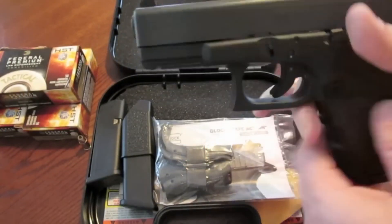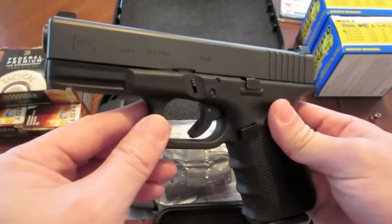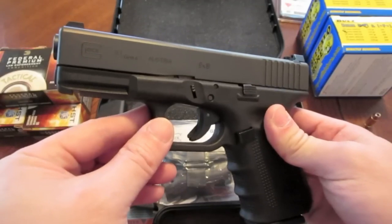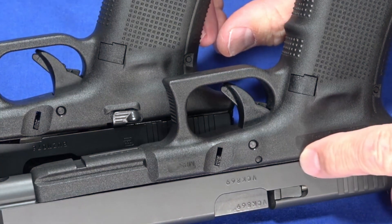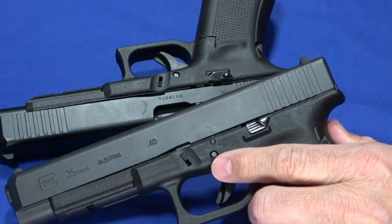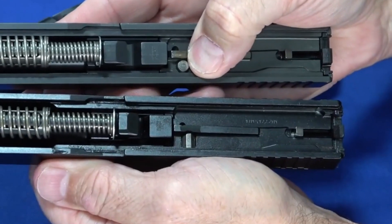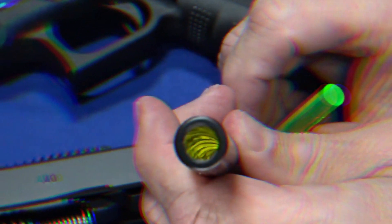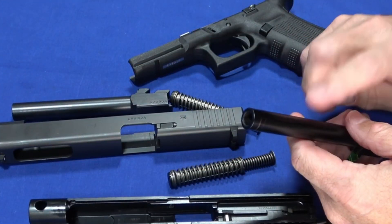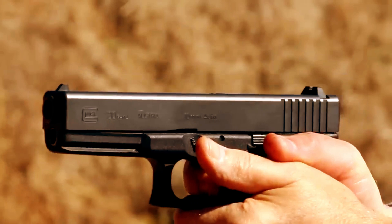While these features appealed to some shooters, the Gen 4 also faced criticisms. Increased complexity: the modular backstraps and double recoil spring system added complexity to the disassembly process compared to previous generations. Recoil spring issues: some users reported issues with the double recoil spring system, leading Glock to offer replacement single springs for some models. The Gen 4 offered advancements in grip customization and recoil reduction, but the added complexity and potential reliability concerns deterred some users.